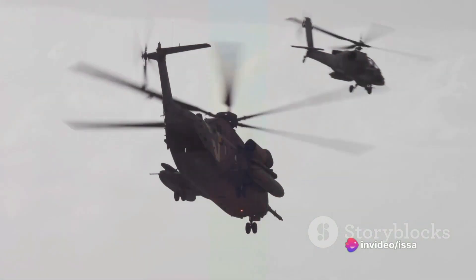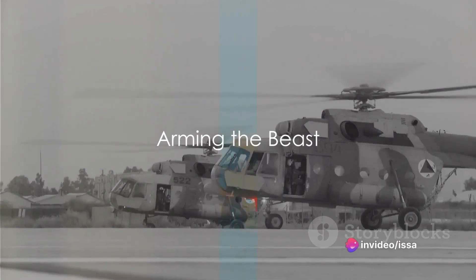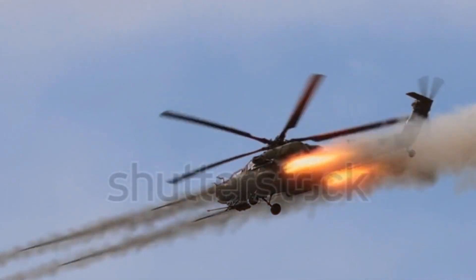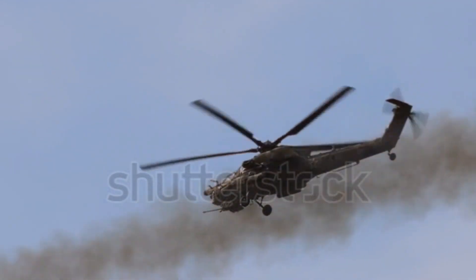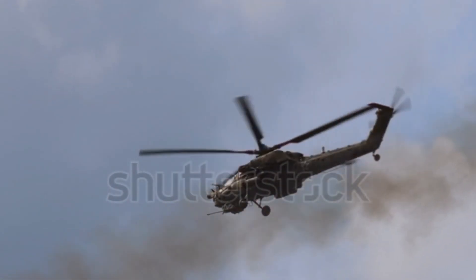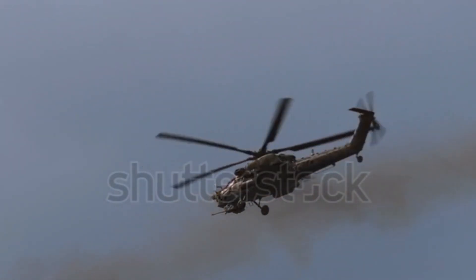But the Mi-28 is far from ready — now it's time to arm this beast. The Mi-28 boasts an impressive arsenal. It features a movable chin-mounted 30mm Shipunov 2A42 autocannon and can carry a variety of missiles, from anti-tank guided missiles to unguided rockets. It's a flying fortress designed to intimidate and decimate.